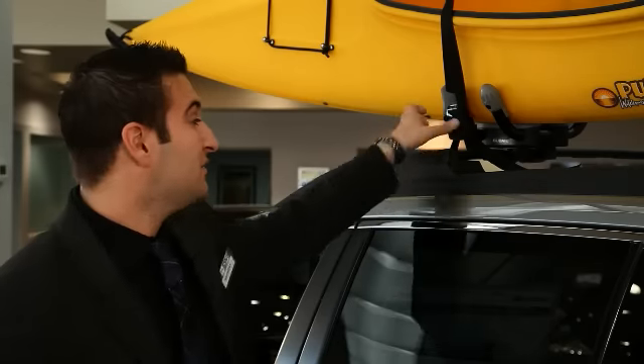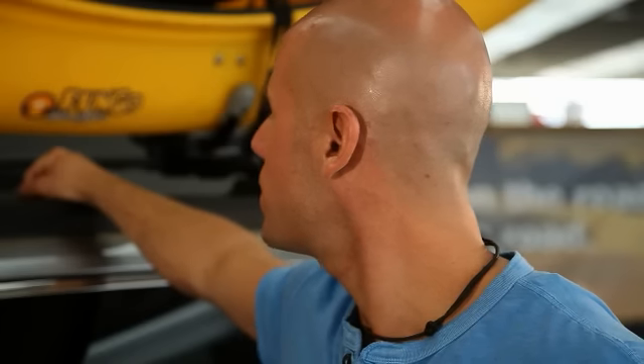This Subaru Outback is perfect for exploring the outdoors. Nice. I do like going for hikes. Yeah, and it comes with an integrated roof rack and all-wheel drive. Standard. Perfect.